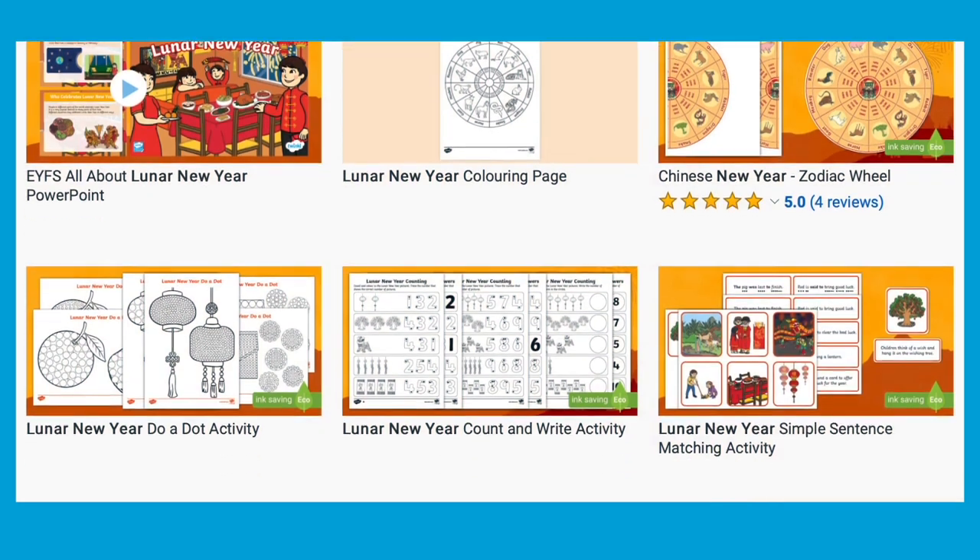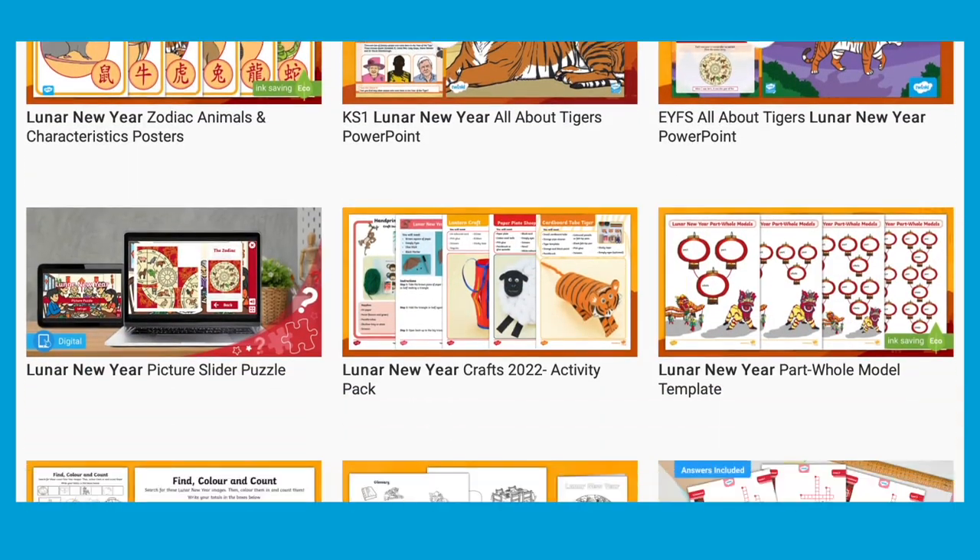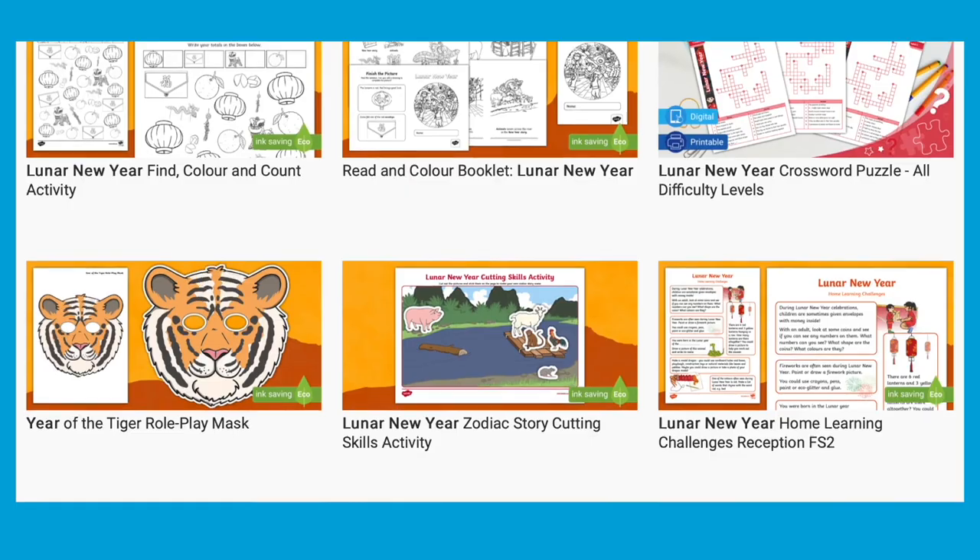There are lots more Chinese New Year and Lunar New Year resources on the Twinkle website. I hope you find this useful. See you next time!